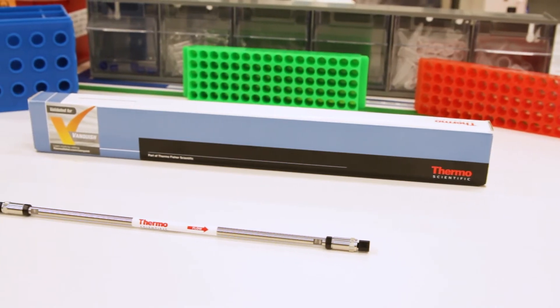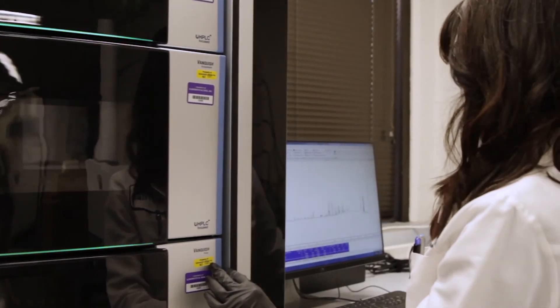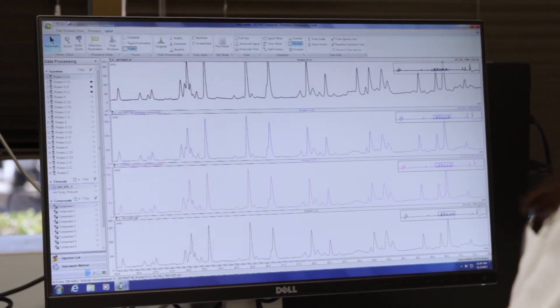It's really helped me personally with my work to be able to focus more on the science. Running the Acclaim column with the Vanquish UHPLC has been fantastic, especially when working with collaborators in terms of development and validation — you need others to also be able to reproduce your data. And with the Acclaim column, I was able to achieve excellent reproducibility.